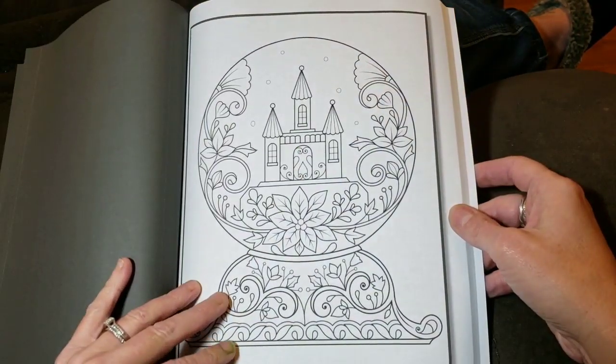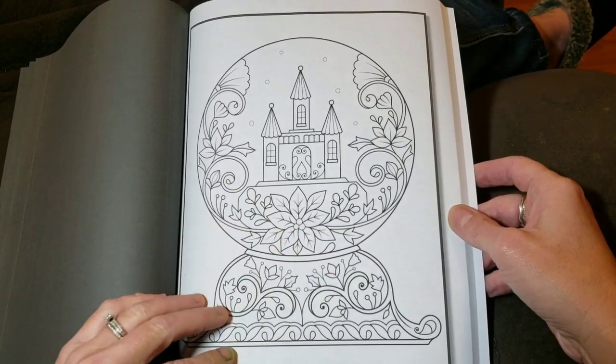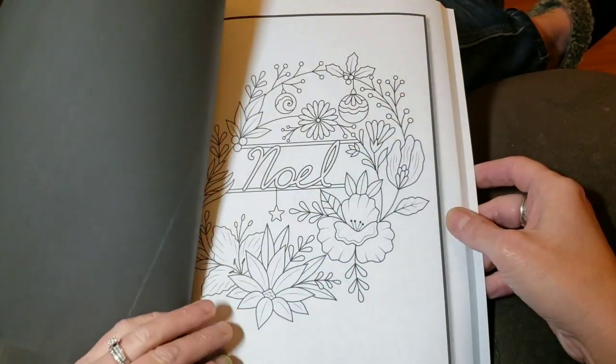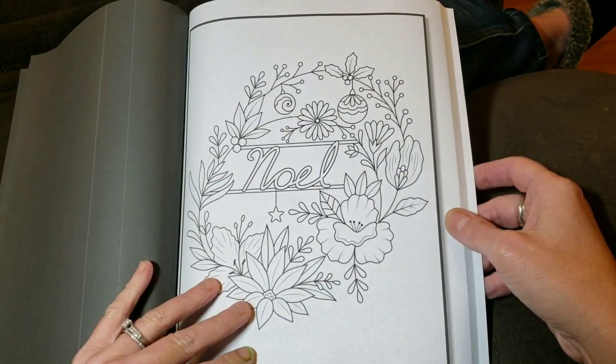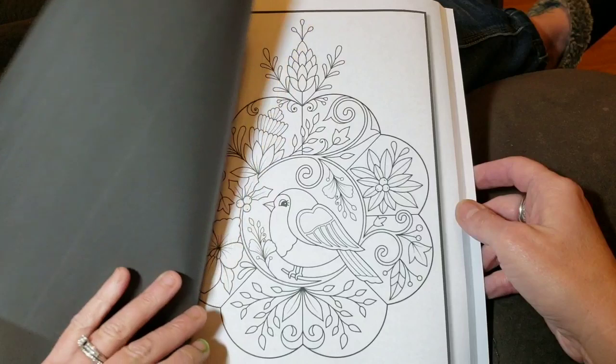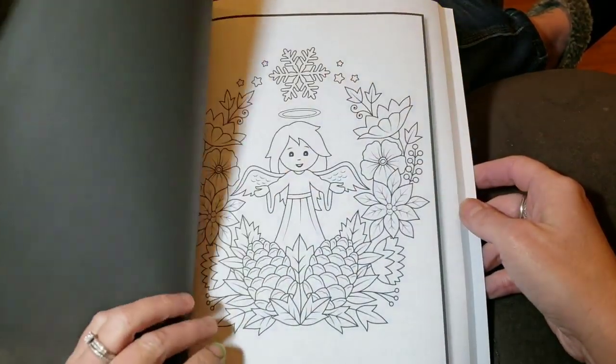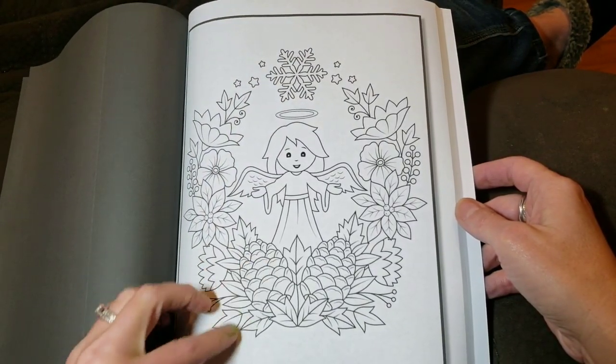But this book does seem to have some very cute little images — the little snow globes. I love snow globes. There's a pretty little bird with the reef flowers, that's nice. And such a cute little angel.